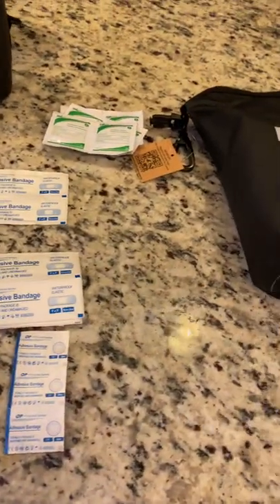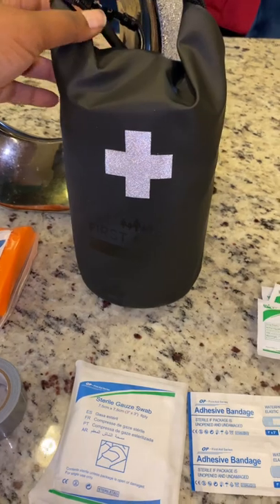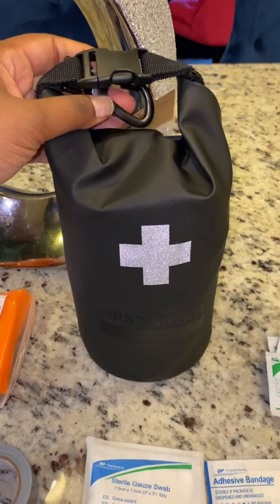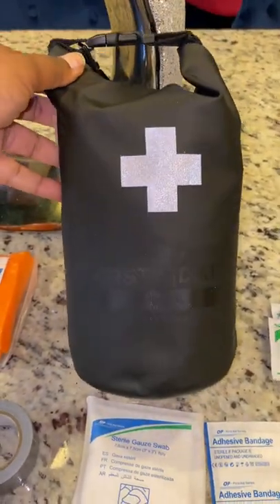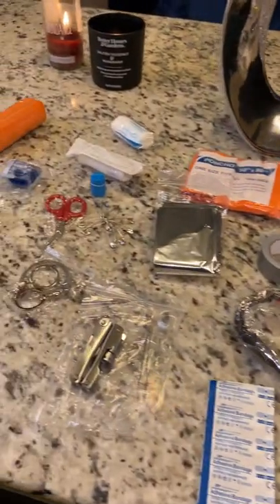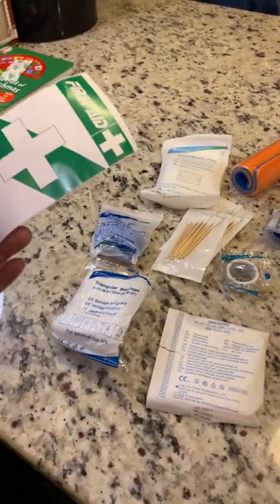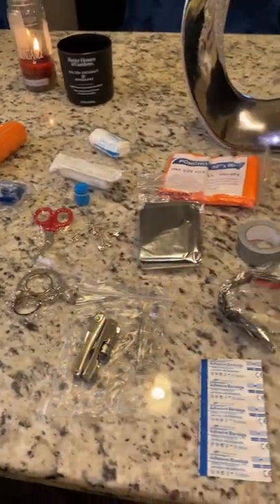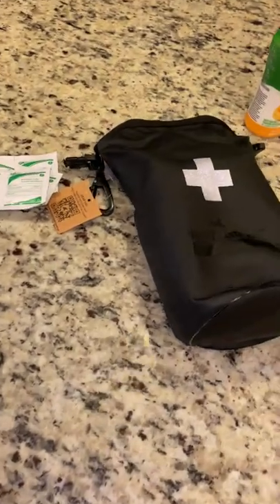That's everything that comes inside of this bag. Again, it's waterproof, it's from Breakwater Supply. You can use this little clip to add it to your bug out bag. It's only $50, rounding up. I definitely think everyone should have it — it's so convenient. It also comes with instructions. Let me know in the comments if you have any questions. The link to this is in my bio.